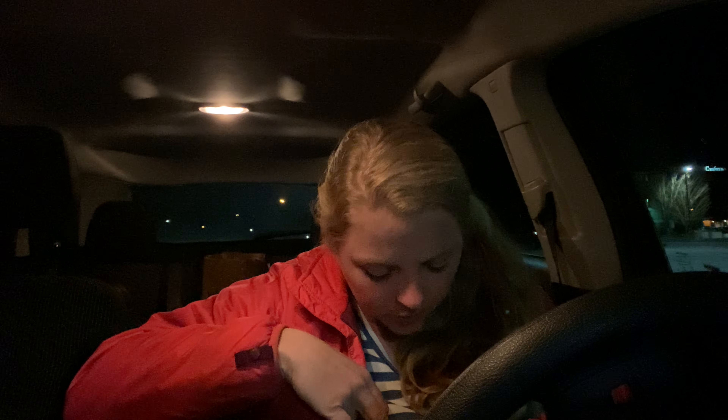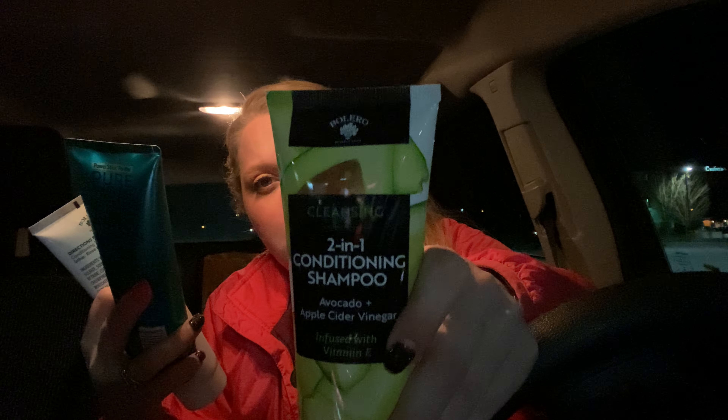I got a bunch of shampoo and body wash because they had a bunch of it. I like having that put up for when I need it — I can just grab it and go. And plus for a dollar you can't beat it. They had this two-in-one conditioning shampoo — avocado, apple cider vinegar infused with vitamin E — and this is by the Bolero brand.